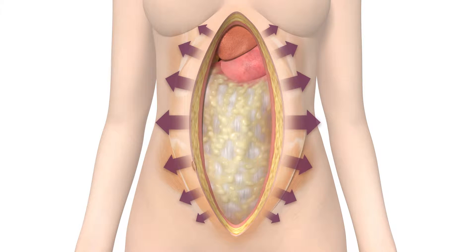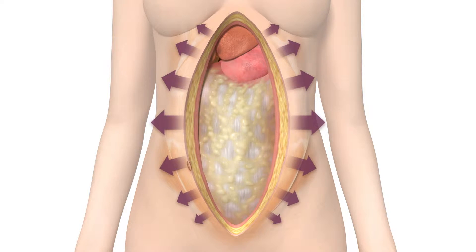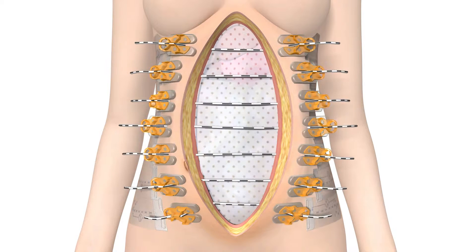In abdominal surgery, strong retraction forces from the skin and musculature cause lateralization of the abdominal wall. Immediate wound closure may not be indicated. Southmedic's Abra Abdominal System applies an unrelenting high tension that prevents undesirable retraction and keeps the wound edges mobile until such time as a delayed primary closure is possible.